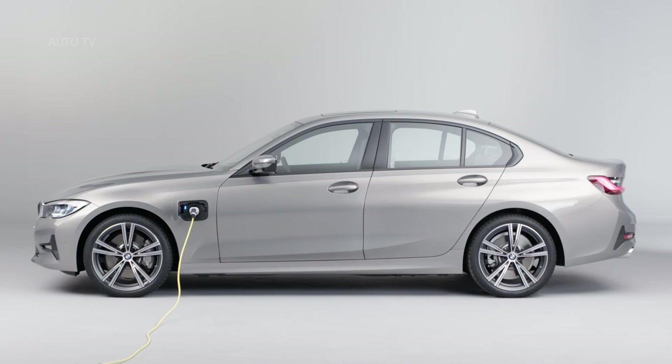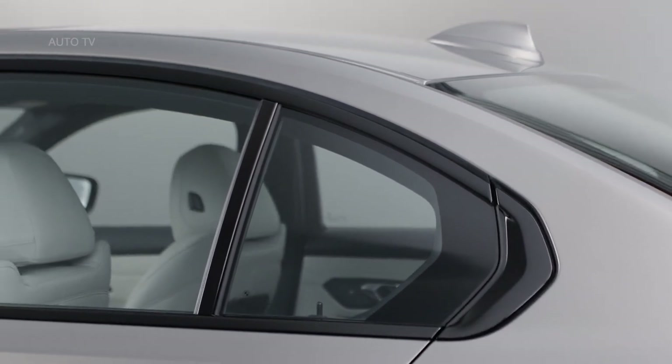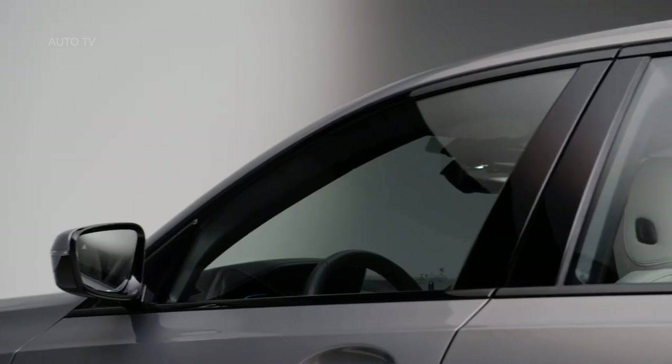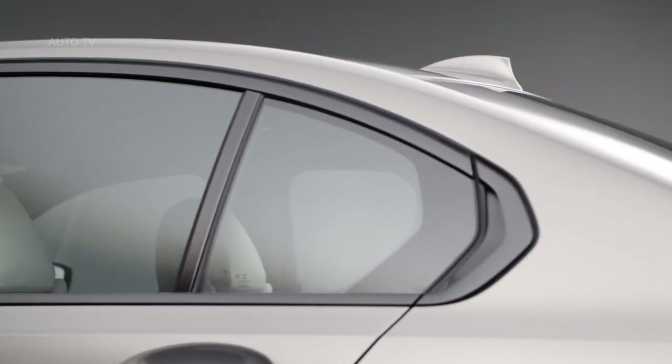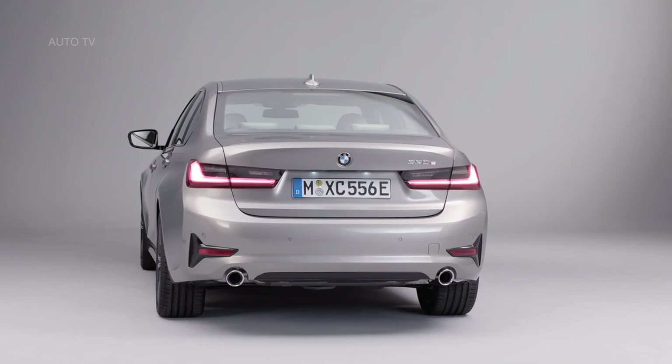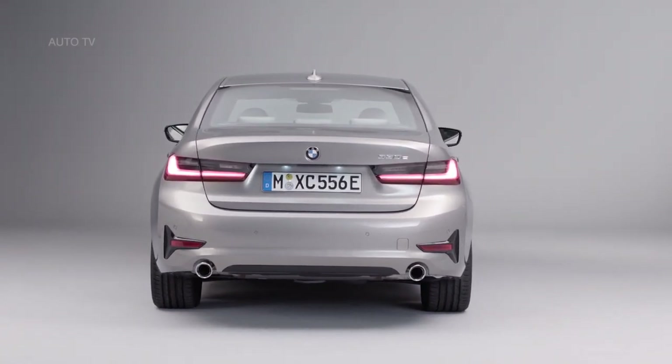On our test route, which included a variety of urban, rural and high-speed roads, the range took quite a hit. Still, even with a heavy right foot you're likely to see more than 20 miles in pure electric mode, and potentially more than that around town. The new car will do 68 miles per hour before needing assistance from the petrol engine.